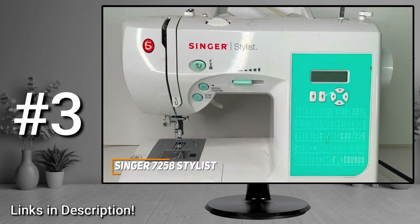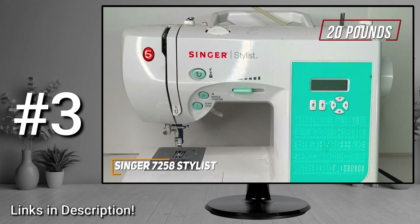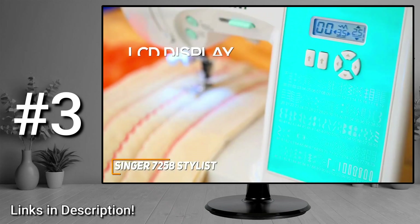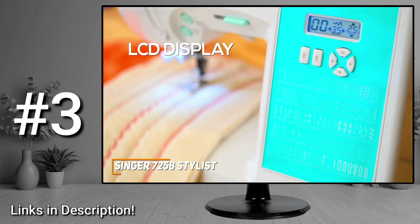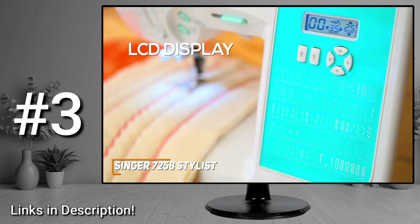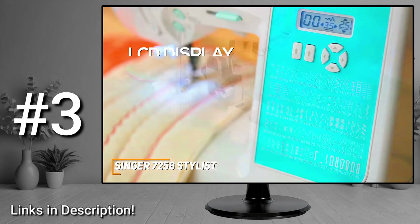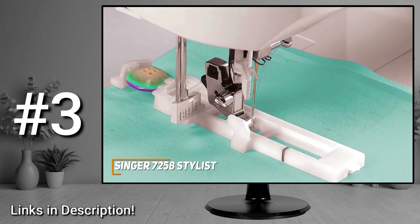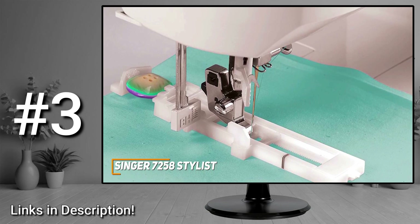It has a heavy-duty metal frame that measures around 18x10.5x15 inches and weighs about 20 pounds, and it also has an integrated carrying handle to remain portable. It has an LCD display with physical buttons to toggle through stitch options or adjust settings, a diagram underneath for greater ease of use, and physical buttons to start, stop, and adjust the needle position. You also get 10 presser feet, multiple bobbins, extra needles, a seam ripper, a built-in LED light to illuminate the sewing surface, and several additional accessories.